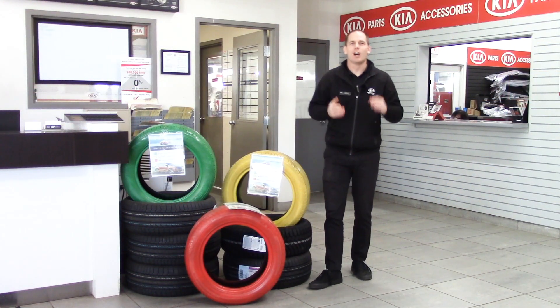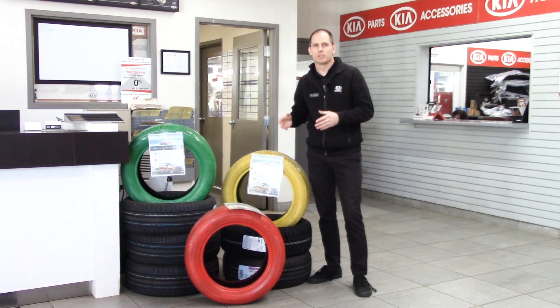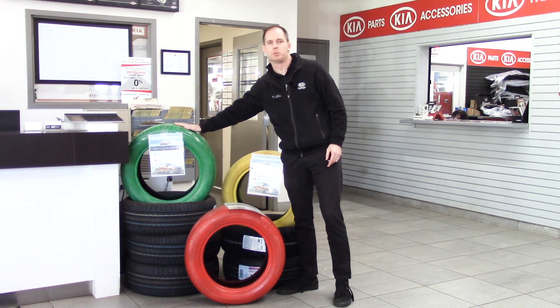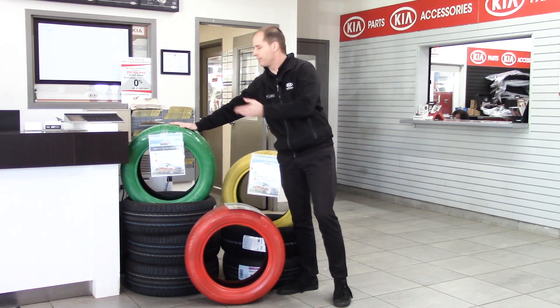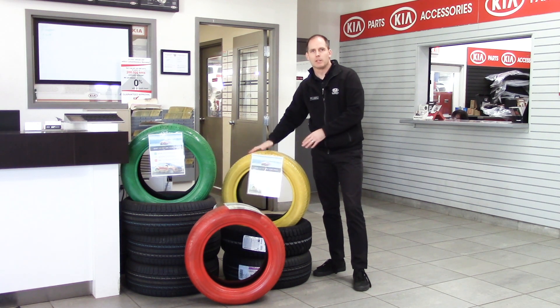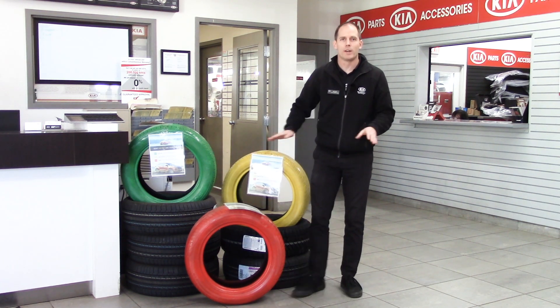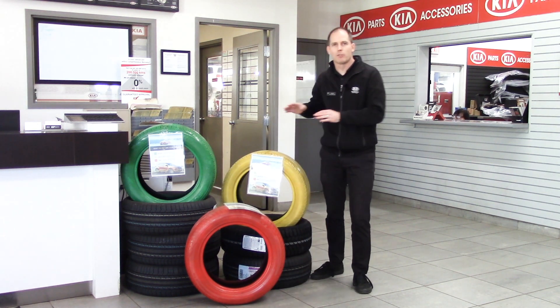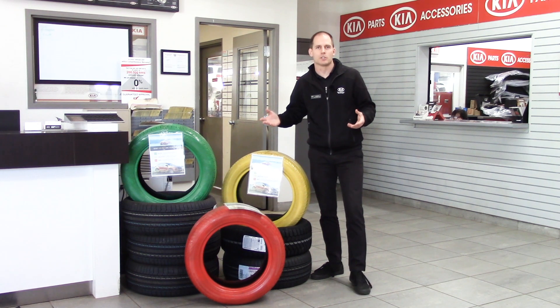Now let's talk about the tires themselves — there are a number of things to look for in terms of wear and age. We're in our service department, where we have a display to help you. Green tells you that your tires are perfectly fine. Yellow tells you that they're wearing, probably normally. Red means they are worn out and it's definitely time for replacement. When you come into our service department, you can compare your tires to this display yourself and talk to our service personnel.